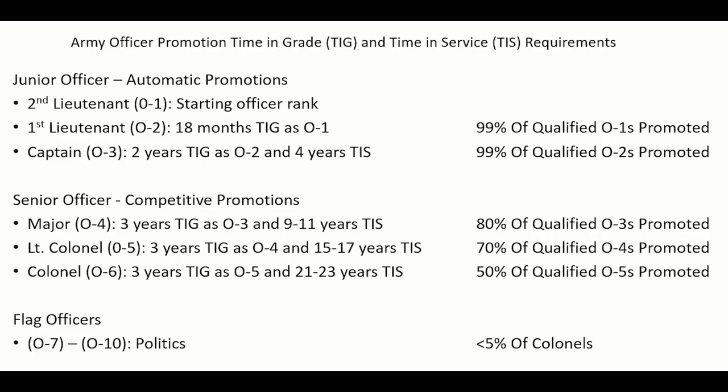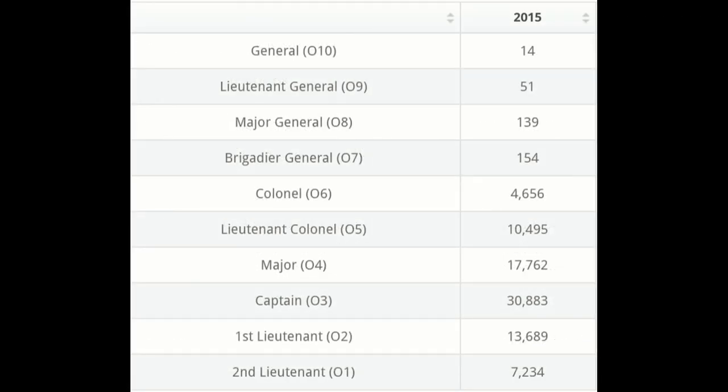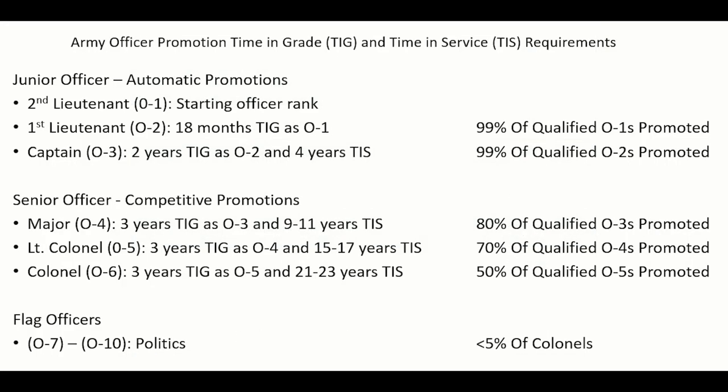It typically takes longer to be promoted above the rank of Captain because promotions are no longer automatic but competitive. And because militaries like pyramid structures, the percentage of people getting promoted decreases as the rank gets higher. For example, 80% of qualified captains are promoted to majors, 70% of majors are promoted to lieutenant colonels, and 50% of lieutenant colonels are promoted to colonels.